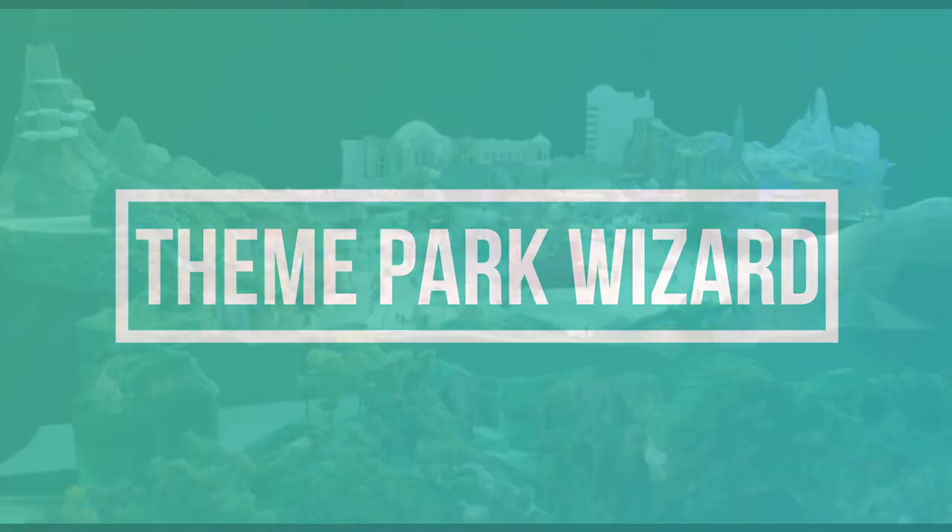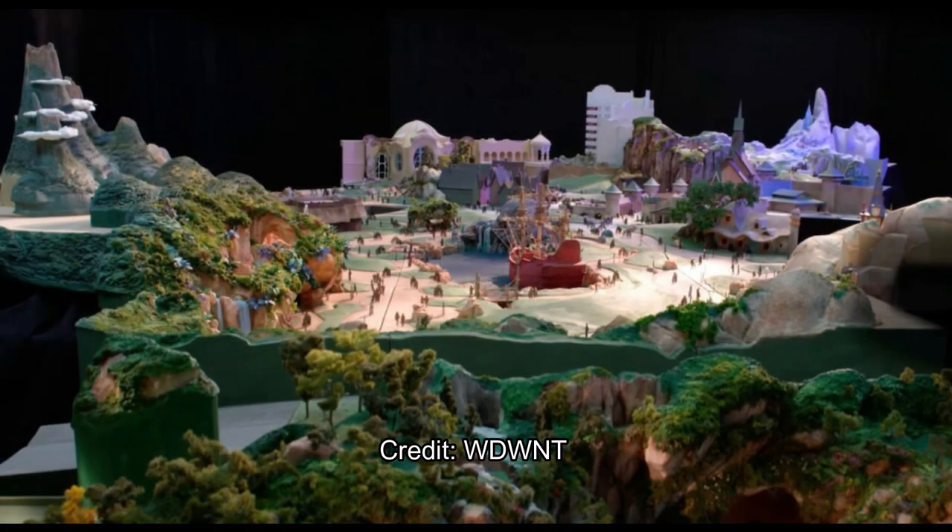Welcome back to Theme Park Wizard. Today, Tokyo Disneyland released some awesome new models of their upcoming Fantasy Springs area, and we're going to discuss that right now.